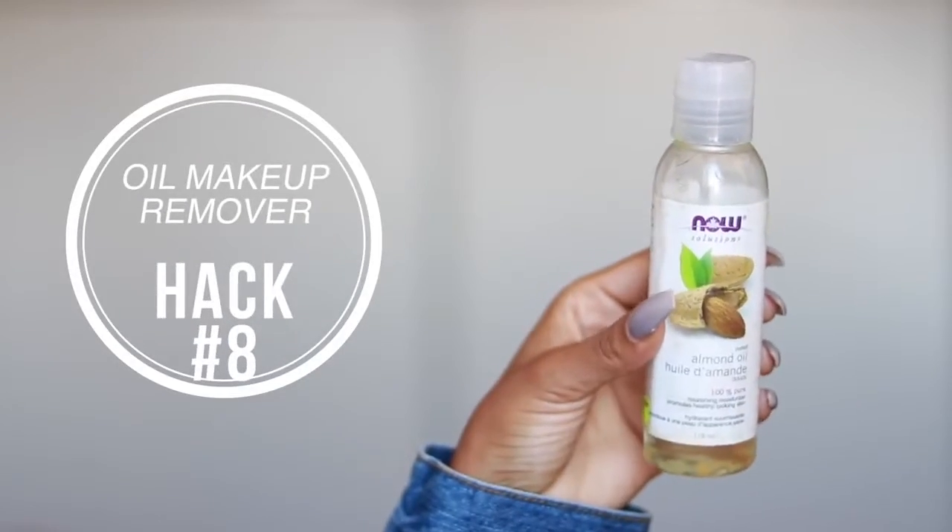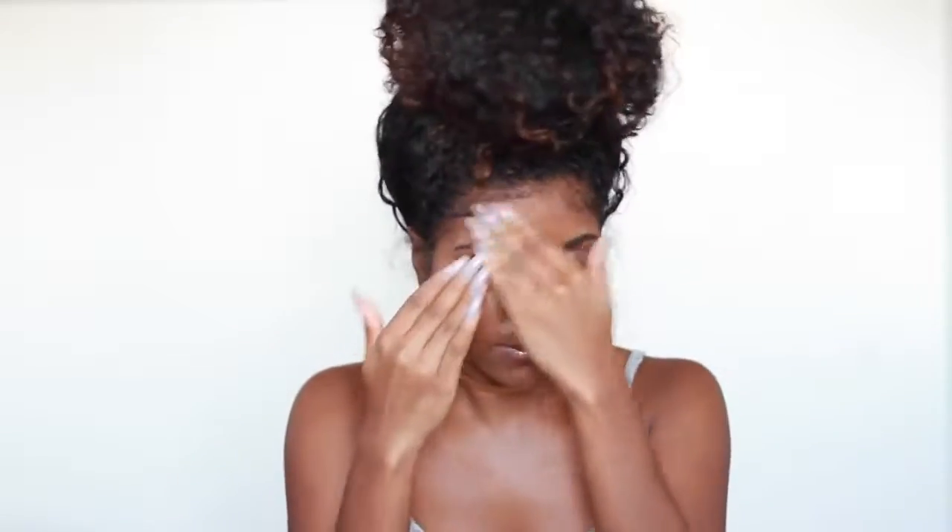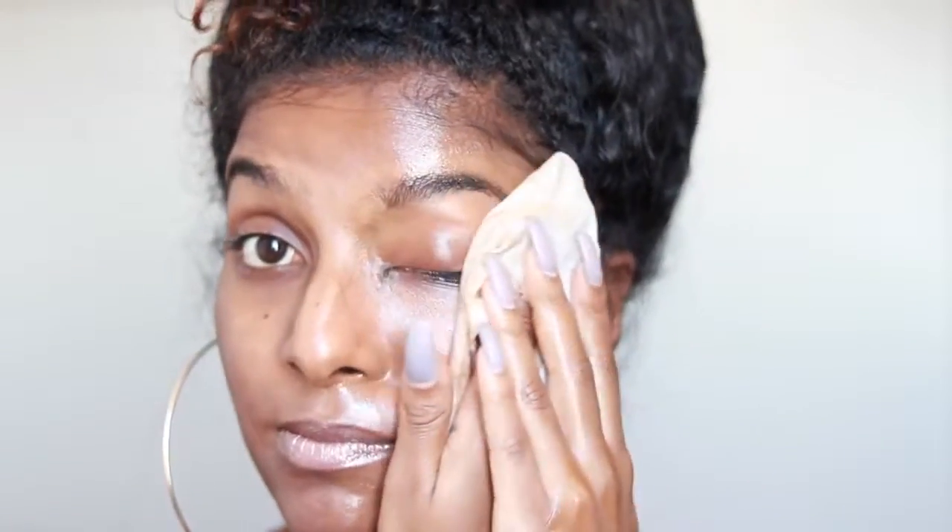Last but not least, hack number eight: removing your makeup with oil. I'm pretty sure most of you guys already do this — it's super affordable, cheap, and easy. I like to use almond oil because it's really good for the skin. You only need about a quarter-size amount, then gently rub it into your face and it acts as a natural makeup remover. After that, just take a warm washcloth or baby wipes to wipe it off — it glides off easily without putting a lot of stress on your face or around your eyes, especially when you're wearing mascara. Super cheap and super easy.